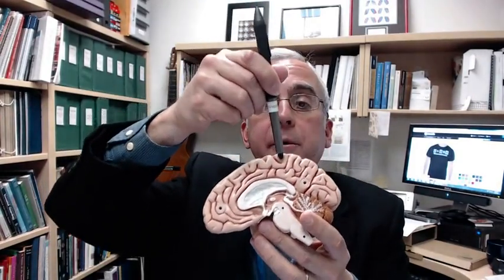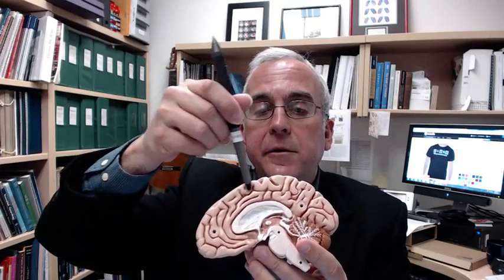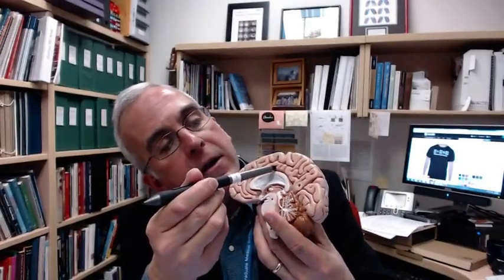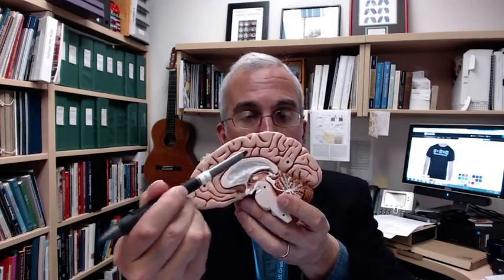Here, for example, is our paracentral lobule. This is where we would find our primary motor cortex. And then just anterior to it, in the medial bank of the superior frontal sulcus, and then in the banks of the cingulate sulcus, including the cingulate gyrus itself, we find a medial extension of that premotor cortex.